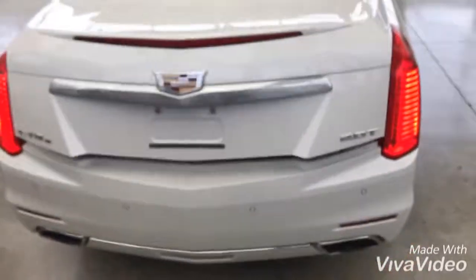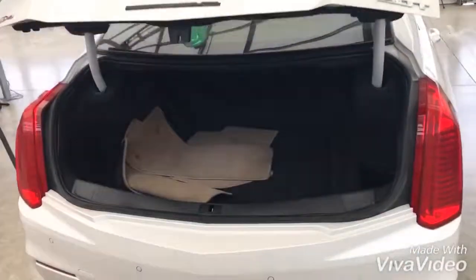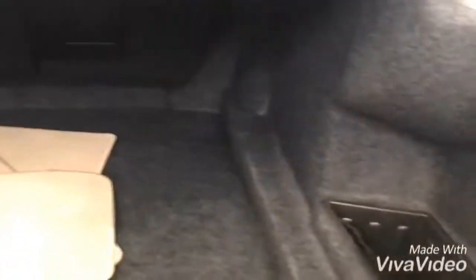The tailgate is powered so we can pop that up. It's actually surprisingly large on the CTS with a little passageway through the middle for hockey sticks, golf clubs, anything like that.